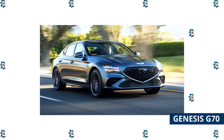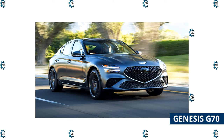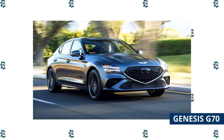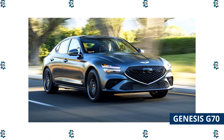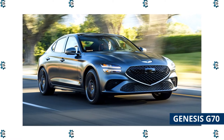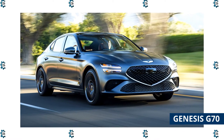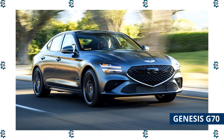Genesis G70: The 2022 Genesis G70 is one of the top cars in its class. It's a good choice for long commutes that involve highways, with two powerful engines available and a posh interior. The handling is athletic and engaging, while the ride remains smooth and composed. Its fuel economy is below average for a luxury car this size, but that's one of the few strikes against the G70.